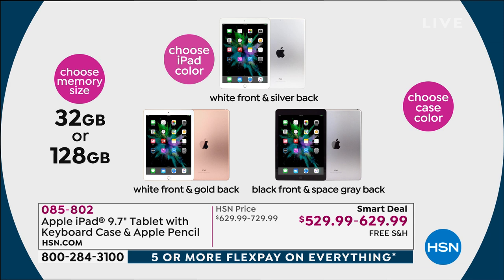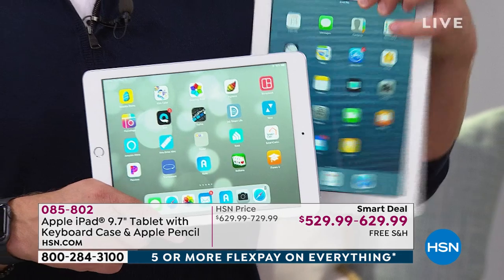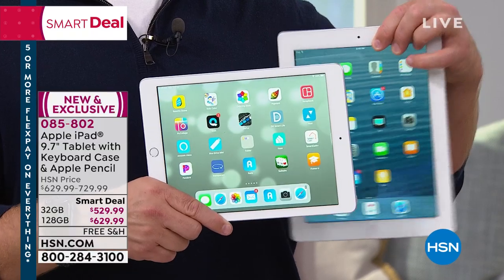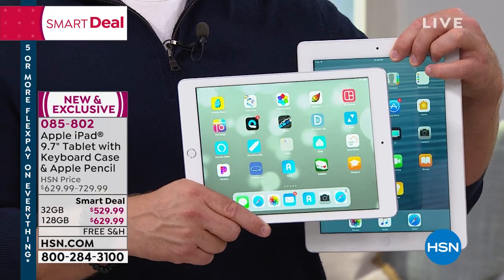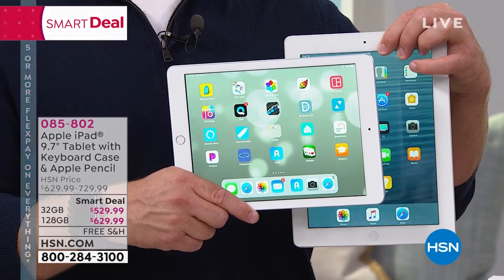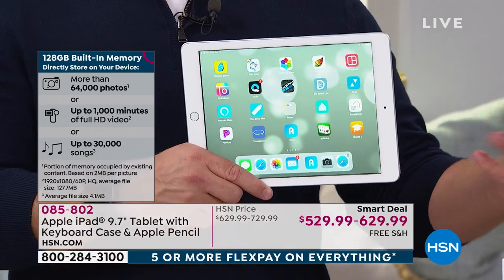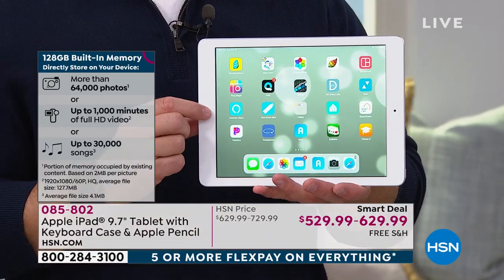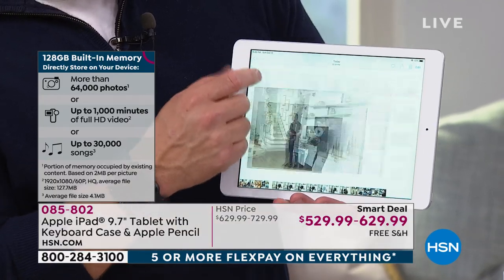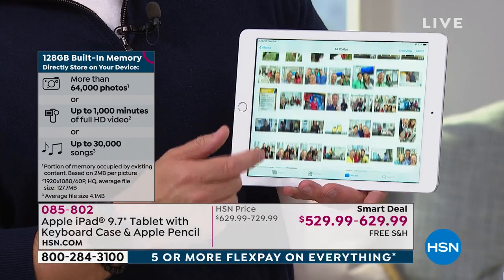Who would choose 32 gig versus 128 gig? It really varies. If you take a lot of photos or download and stream a lot, those extra gigabytes will come in handy because you'll have this tablet for years. Here's my original iPad — it's eight years old, 16 gigabytes, and it still works. But I wanted to upgrade. If you think about having this tablet for eight years, 128 gigabytes will come in handy — you won't have to delete audiobooks or podcasts. We're quadrupling the memory to 128 gig for only $100 more.